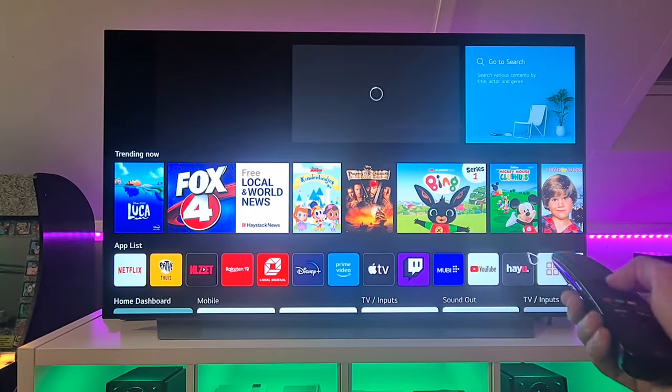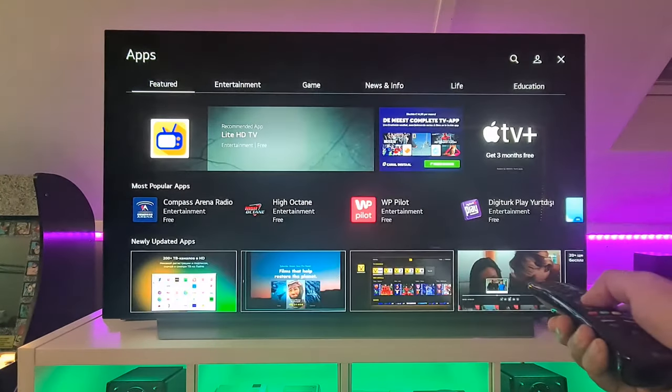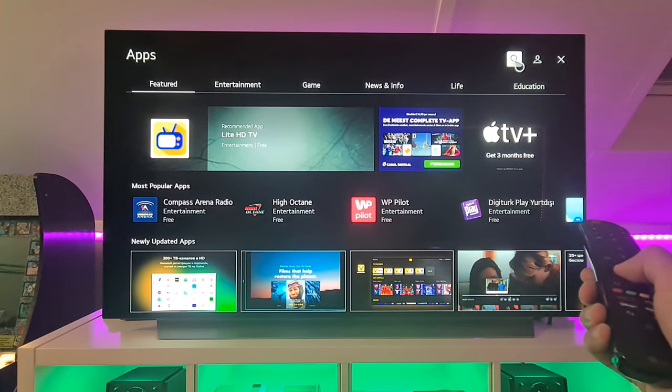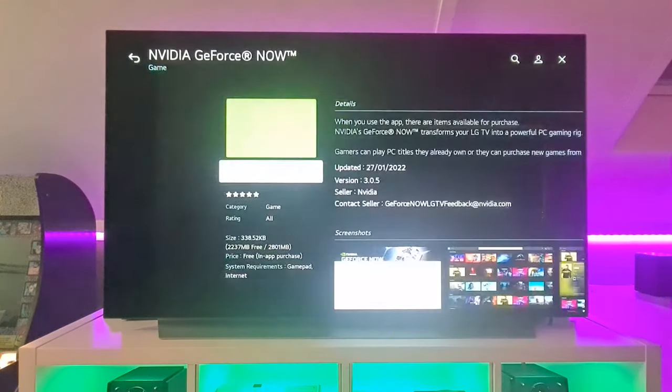If you want to try out the GeForce Now app on your LG TV, just press the home button on your remote, go to apps, then to the magnifying glass on the right top of your screen, and then search for the GeForce Now app. Once you've downloaded it, you can try out this service.